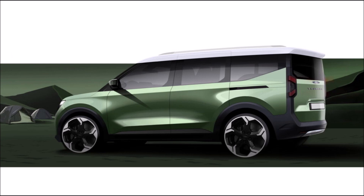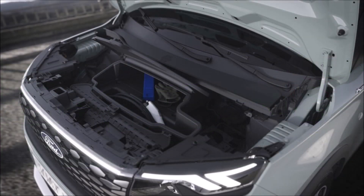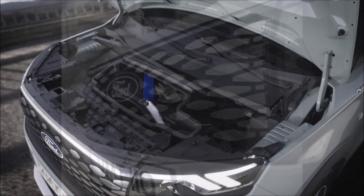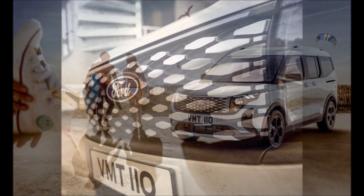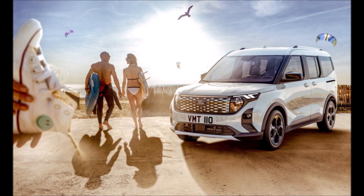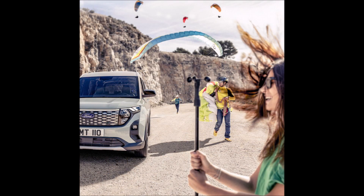Other cool features include the configurable center console with removable elements, a hidden boot cubby, and a 44-liter (1.6 cubic feet) frunk which is specific to the EV. In terms of towing capabilities, the E-Tourneo Carrier can haul up to 700 kilograms (1,543 pounds), while the petrol Tourneo Carrier takes it up to 1,000 kilograms (2,204 pounds).